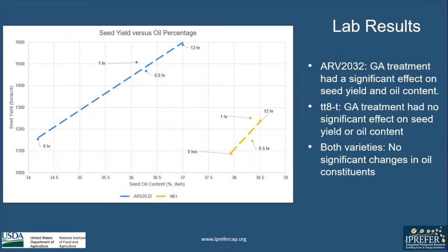In our lab results, we found that in R2032, GA treatment had a significant effect on seed yield and oil content. In seed yield, we saw a nearly 400-pound increase, and in oil content, we saw a nearly 3% increase. For TT8TR1, however, GA treatment had no significant effect on seed yield or oil content. For both varieties, there were no significant changes in oil constituents.